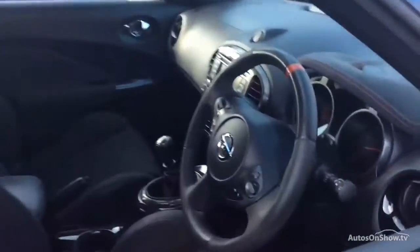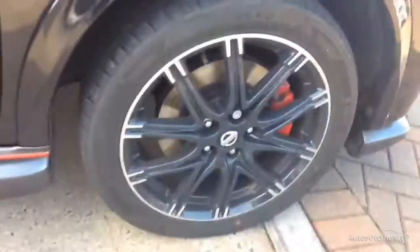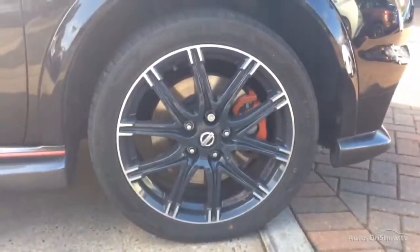If for any reason you decide it's not exactly what you're looking for, don't worry — we have access to over 1,500 approved pre-owned vehicles.